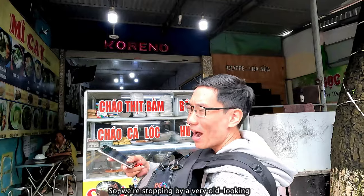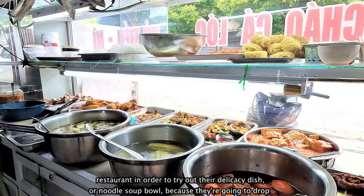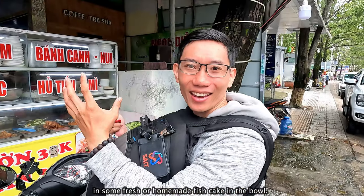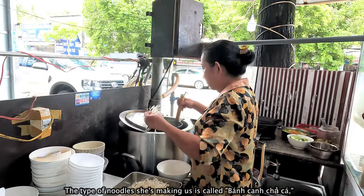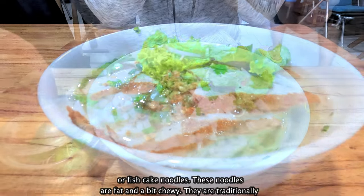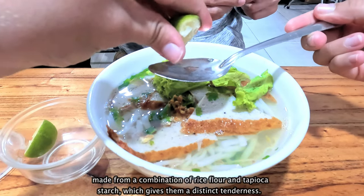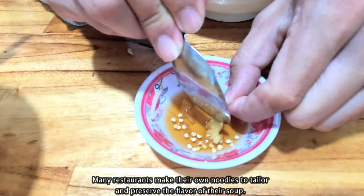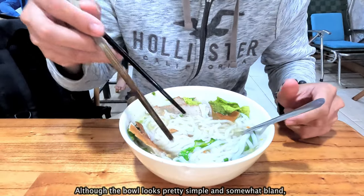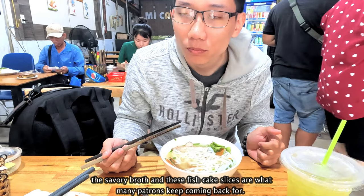We're stopping by a very old-looking restaurant to try out that delicacy noodle soup bowl, because they drop in some fresh homemade fish cake. The type of noodle she's making us is called bánh canh giả cá, or fish cake noodles. These noodles are fat and a bit chewy, traditionally made from a combination of rice flour and tapioca starch, which gives them a distinct tenderness. Many restaurants make their own noodles to tailor and preserve the flavor of their soup. Although the bowl looks pretty simple and somewhat bland, the savory broth and fish cake slices are what many patrons keep coming back for.